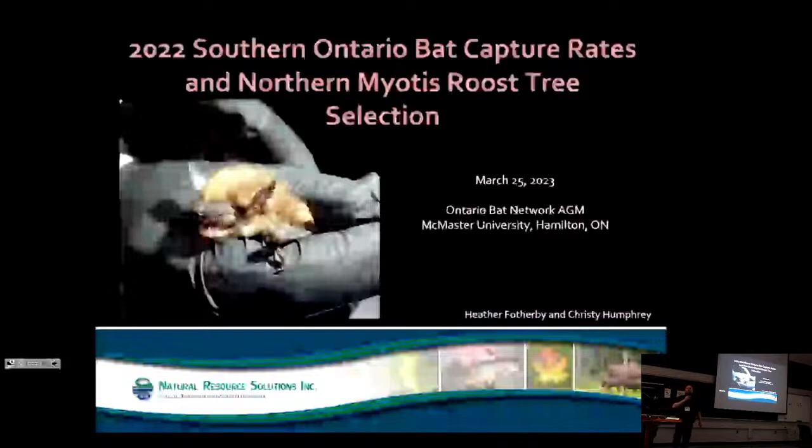Heather is a member of the Ontario Bat Network Organizing Committee and she has been a biologist with Natural Resources Solutions Incorporated for more than 10 years. Her presentation this morning is going to be on Southern Ontario Bat Capture Rates and Northern Myotis Roost Tree Selection. Welcome.